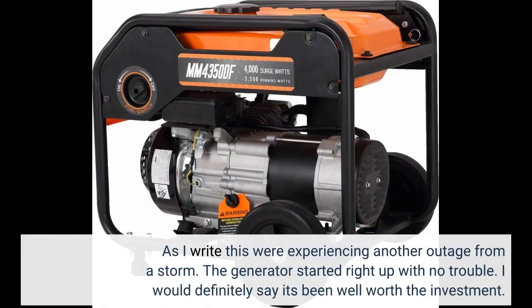As I write this, we're experiencing another outage from a storm. The generator started right up with no trouble. I would definitely say it's been well worth the investment.